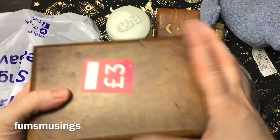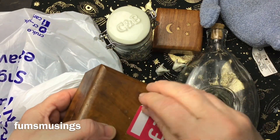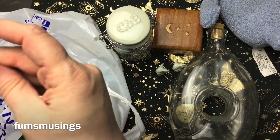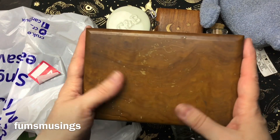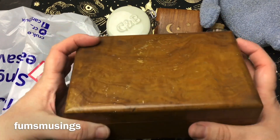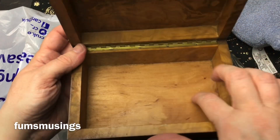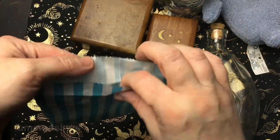Then I got this box — this was three pound. I've got a thing for wooden boxes and it's a bit tatty slightly, but I don't mind, I like boxes that look old. This is what it looks like inside — I'll probably line it with that red stuff I've got, it looks really nice.